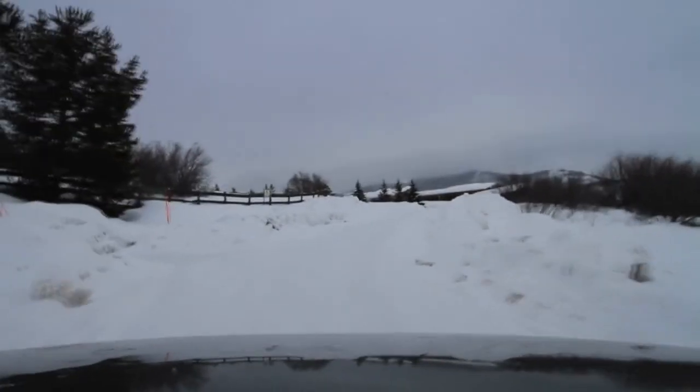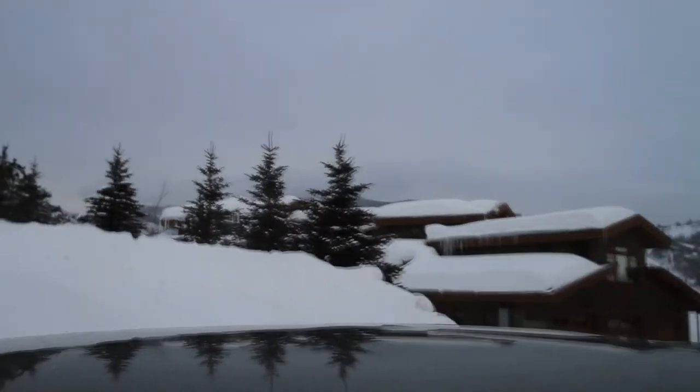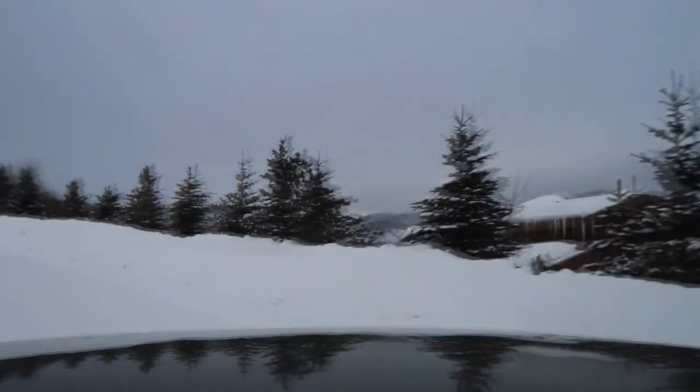Pretty quickly you break out of the downtown small zoning and you get into some pretty nice houses. That house right there sold for, I think, about 2.5 million about a year ago.